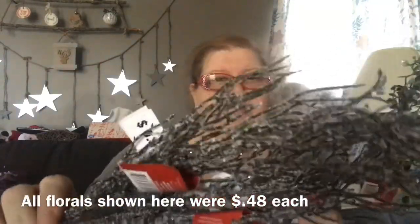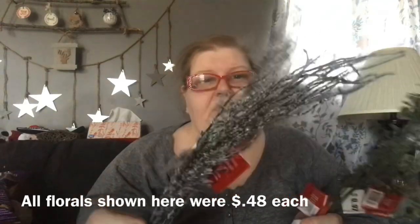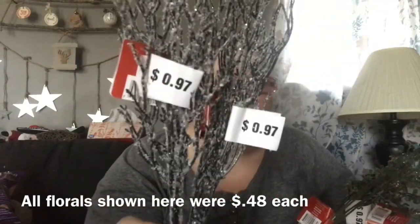The last few items I got were Christmas items, but I don't think they have to be for Christmas. I got two sprigs of these — they have a little bit of a lavender tone and glitter, and they were 48 cents each since they were originally 97 cents.